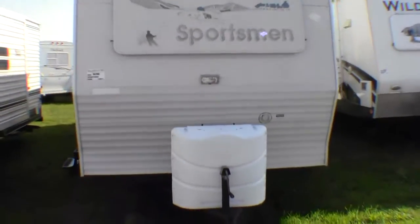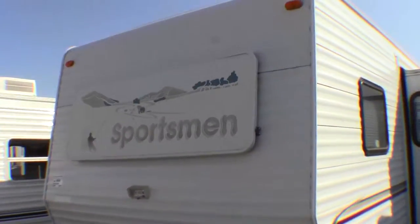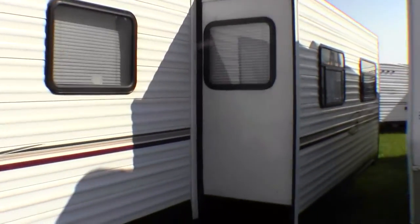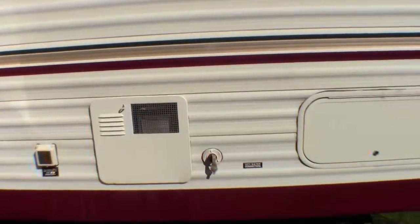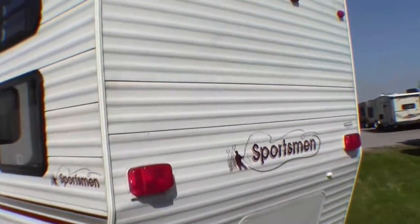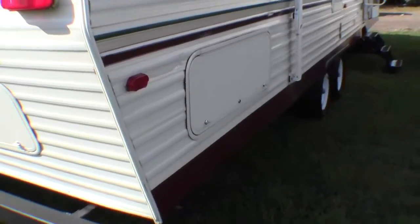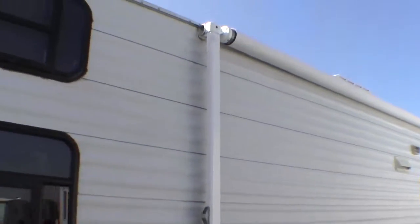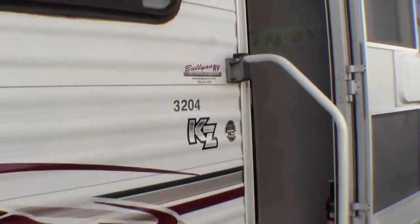This is a quad bunk travel trailer. It's got two propane tanks with a cover on it, a nice window on the front, and a large slide. Just keep walking around the outside here — it's got 30 amp service. It's got a brand new carefree awning on it. Model 3204.